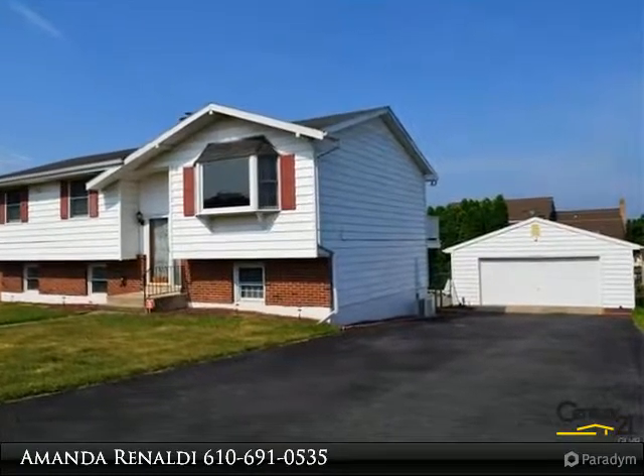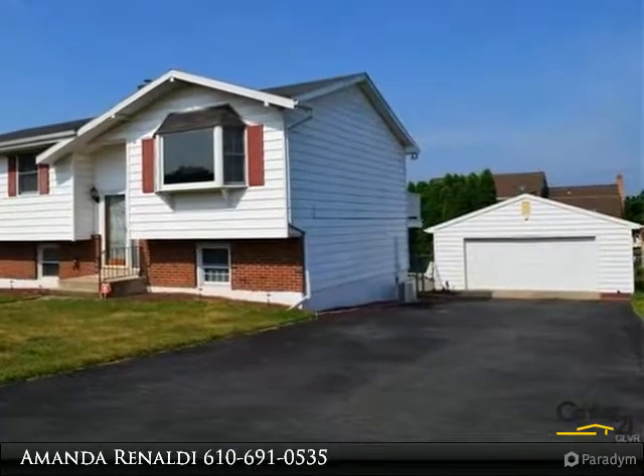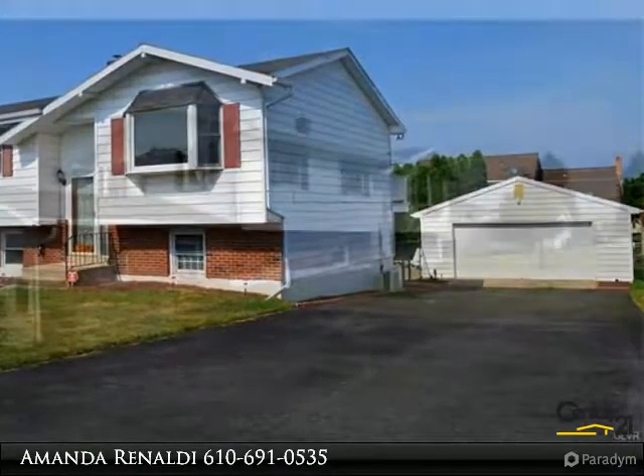This four bedroom bi-level has so much to offer. The upstairs features three bedrooms and a full bathroom.